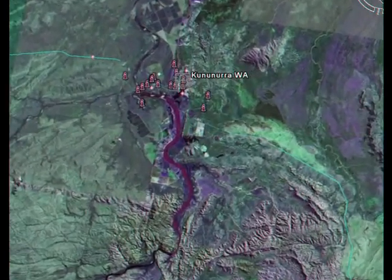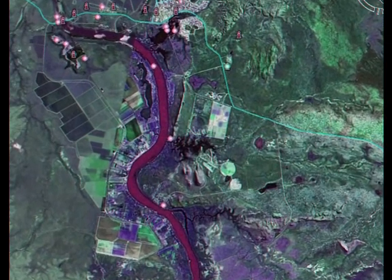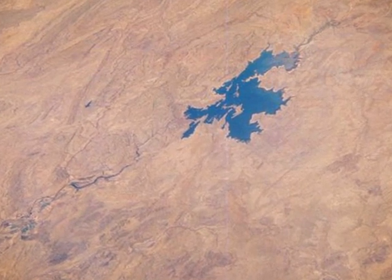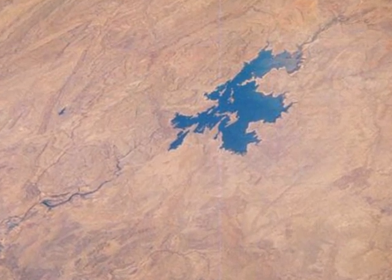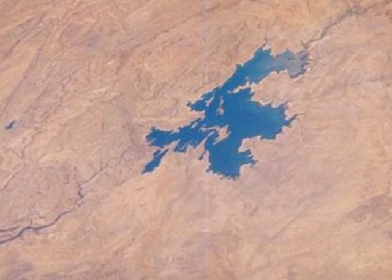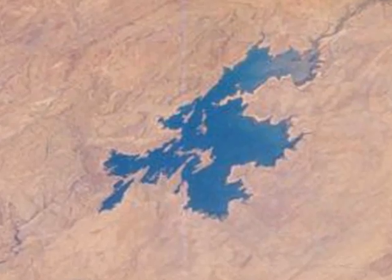The town is becoming visible now. Lake Argyle, constructed by a large dam in the 1960s and early 1970s, is the largest freshwater man-made lake in the southern hemisphere. It provides water for the Ord River irrigation scheme, which grows crops such as sugarcane, mangoes, and sandalwood.